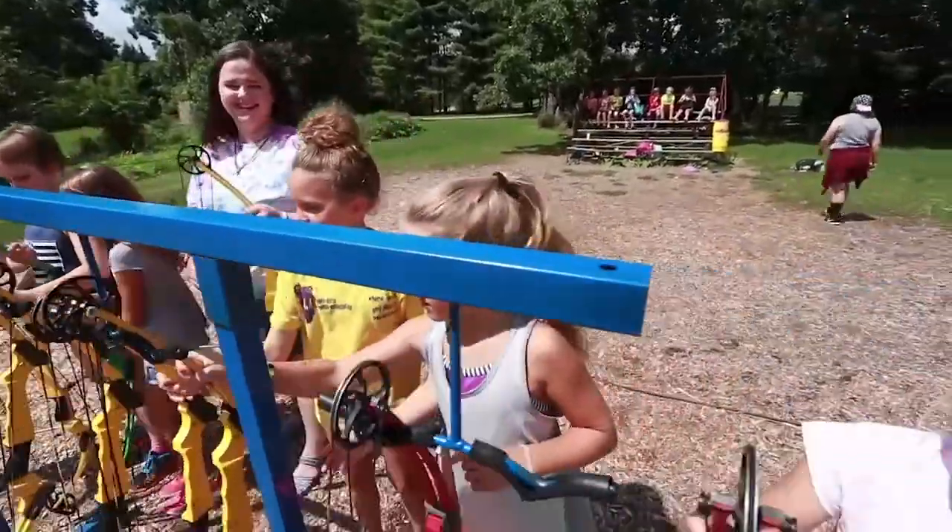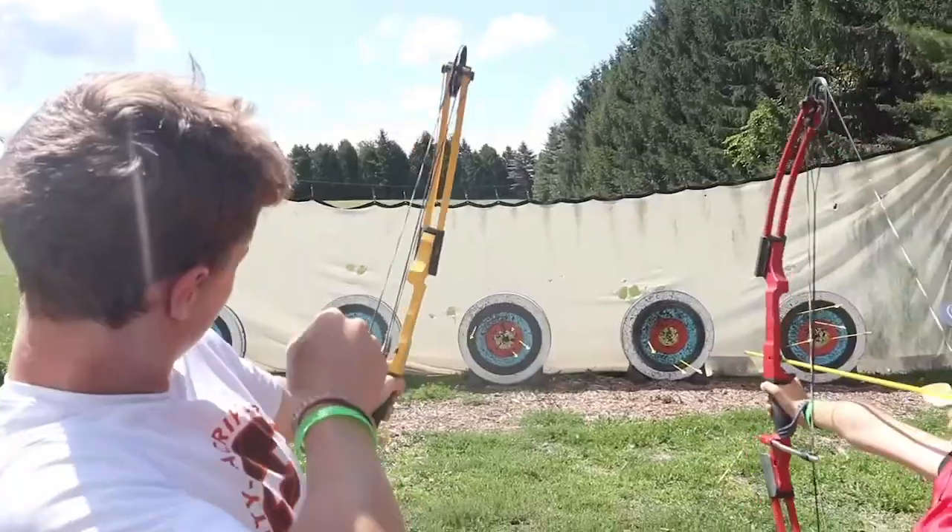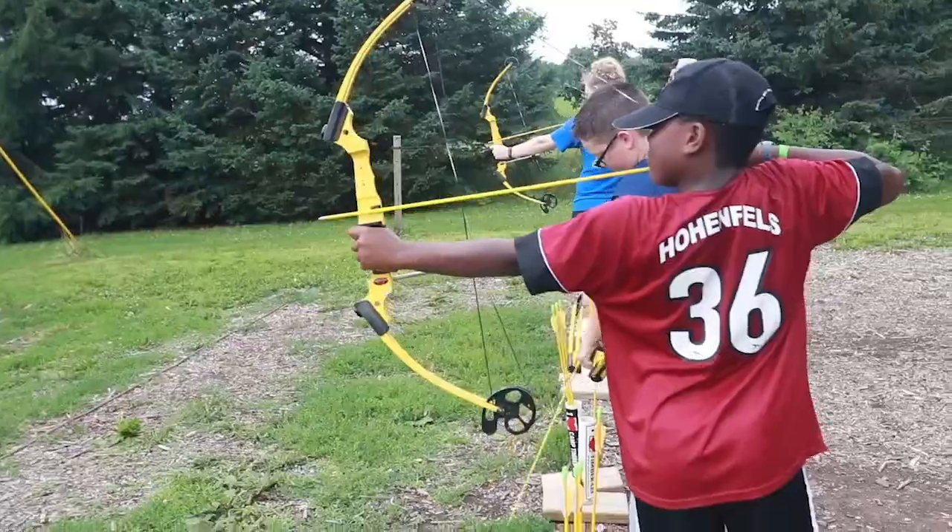At archery, your camper will learn how to aim and fire a bow and about how to handle it safely.